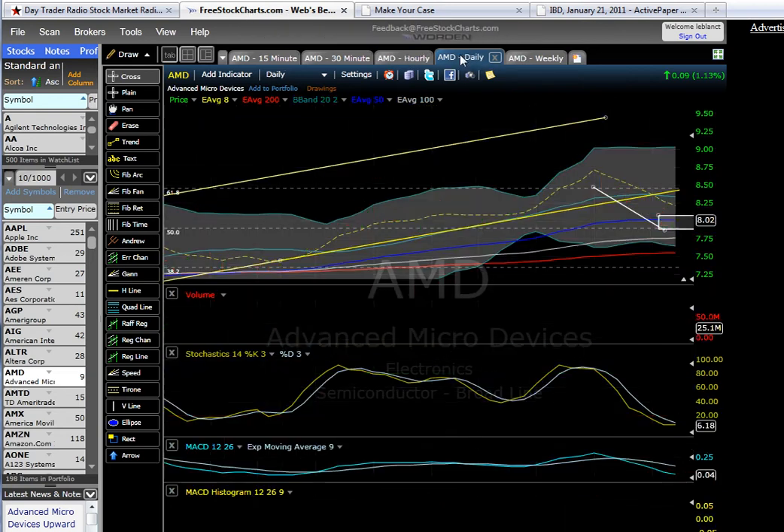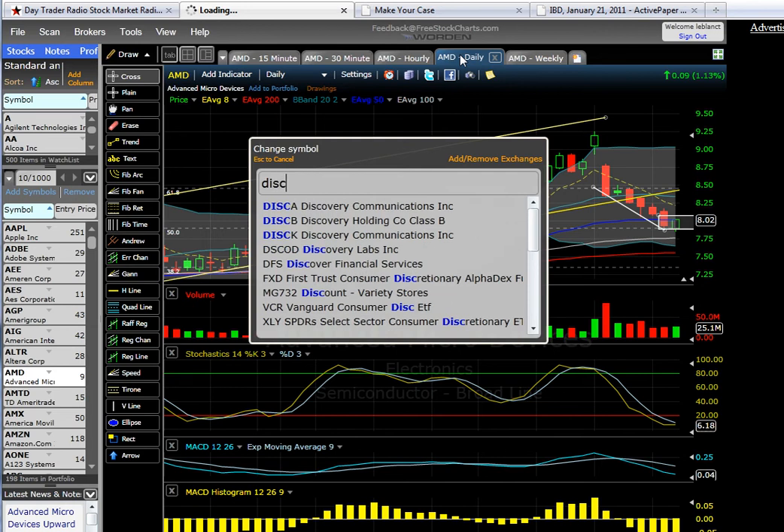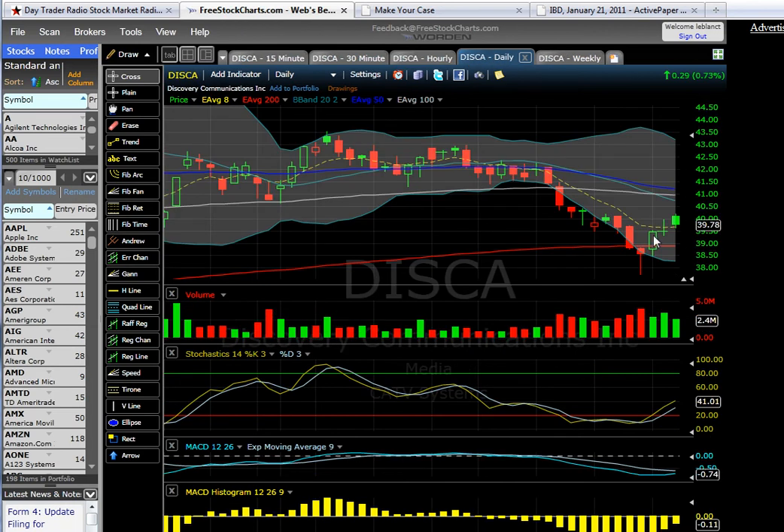I'm also in DISCA. I'll probably be taking profits today. If this momentum continues I'm hoping that it will hit the 20 EMA right around 40.50.